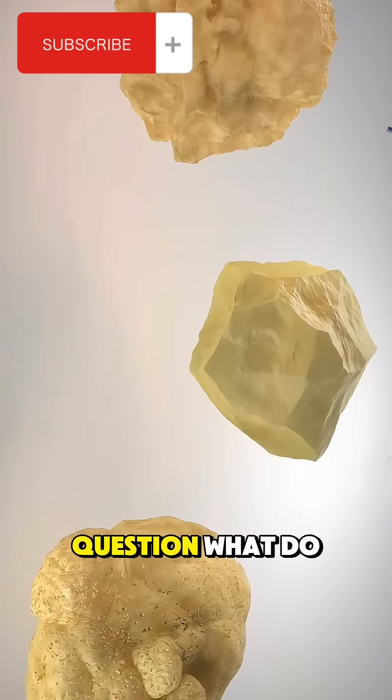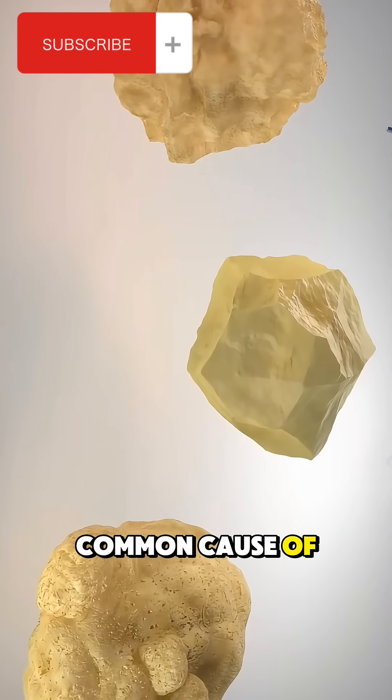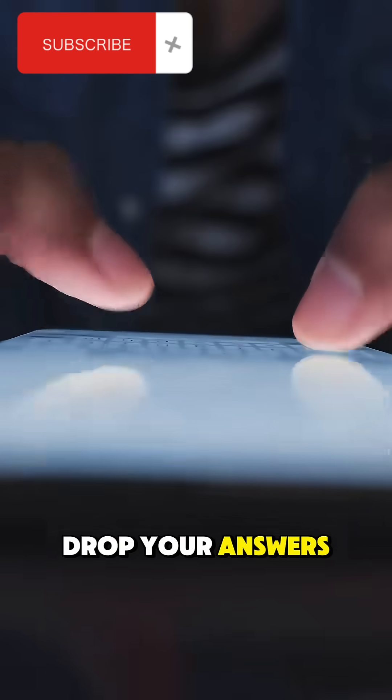Now here's a question: what do you think is the most common cause of kidney stones? Drop your answers in the comments.